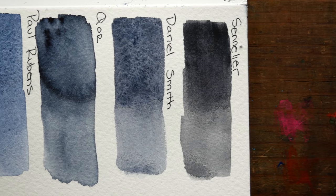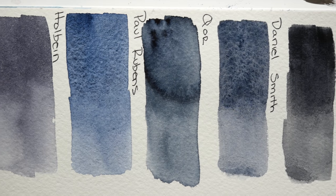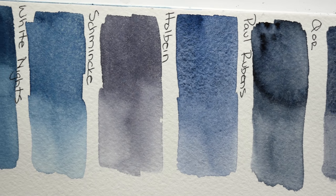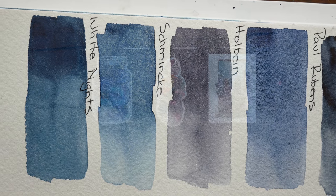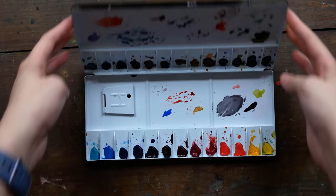Some of these versions are a little bit closer to an indigo, while some of them are closer to a blue-black, and it's just super fascinating to see them all side by side. Some granulate a lot more than others, and again that all comes down to the different pigments that are used and the amounts of each pigment.